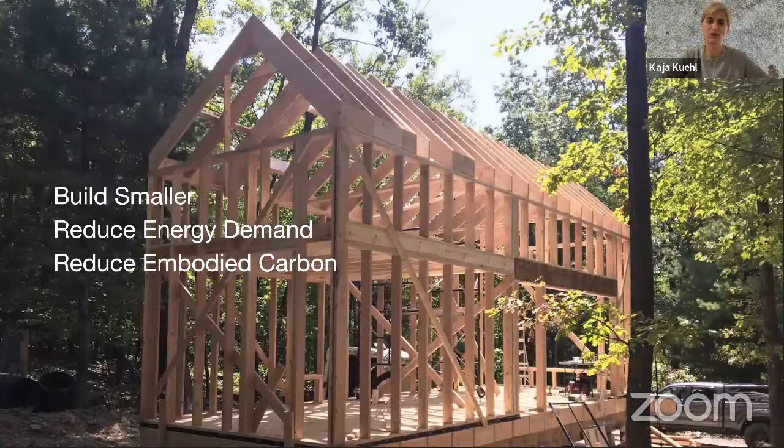Out of that initial research, we started a project to build smaller, to reduce the energy demand using passive house technologies and principles, and to reduce the embodied carbon in the materials we're using. That's why we settled on using hemp to build the walls of this cabin and a second cabin on the site.